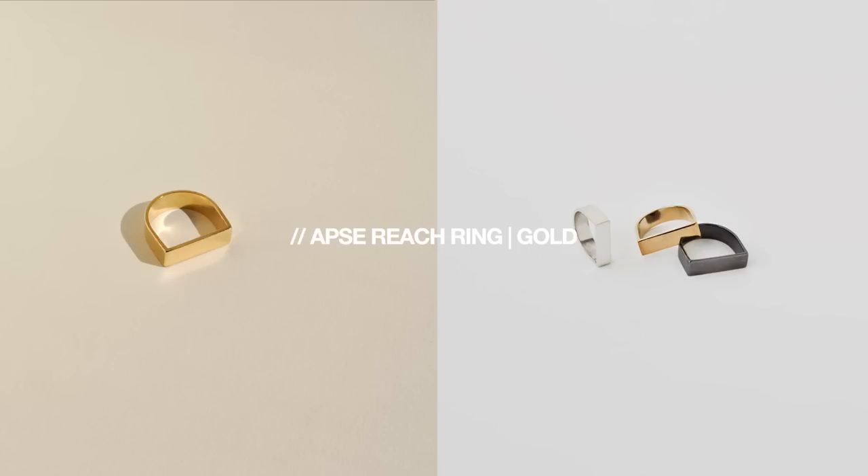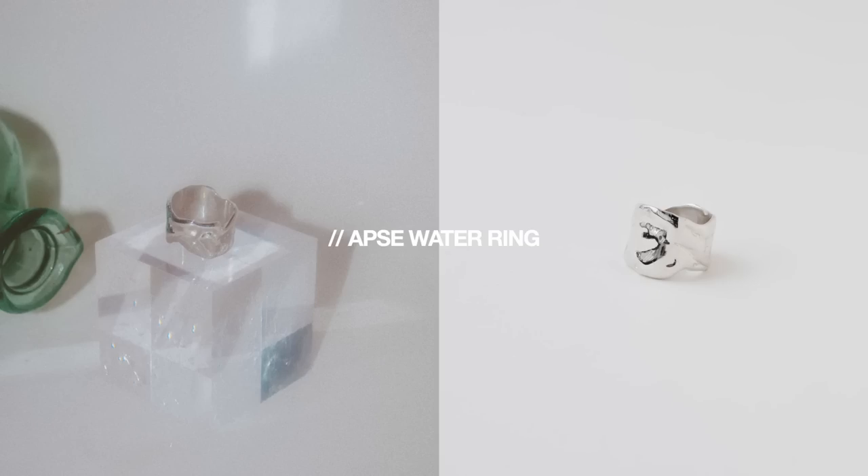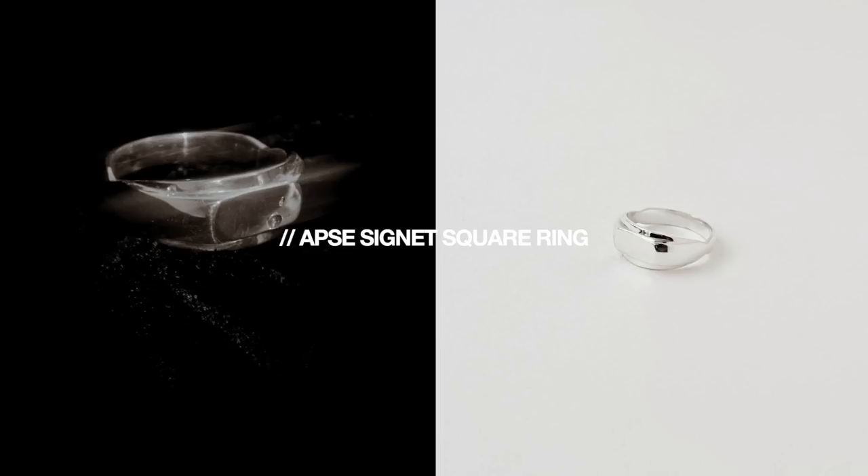The last ring I have from Apse is the same Reach Ring but in gold. I haven't worn this one yet but I got it because I wear my silver Reach Ring so much — sometimes gold jewelry matches certain outfits better, so I wanted to get some pieces in gold as well. I'm bummed out because they actually sent me a couple more pieces but they didn't make it in time for filming, so I'll throw up some photos of those. Those new bits are going to be my new everyday setup.